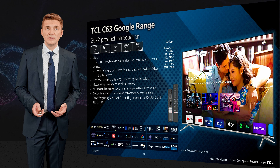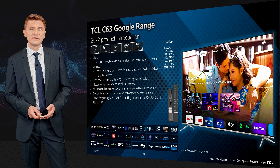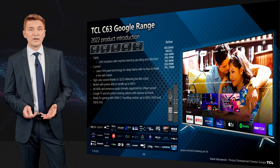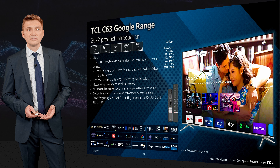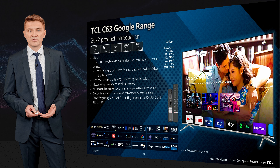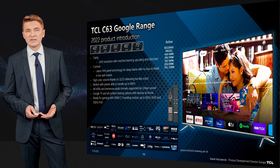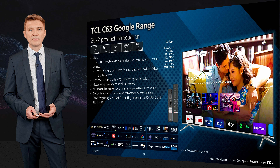C63 is available in a broad range of sizes, starting from 43 up to 75 inches. The product comes with a UHD panel with machine learning upscaling and also the contour functionality. Contrast is provided by an HVA panel which delivers 7000 to 1 static contrast, quite high for this product segment.